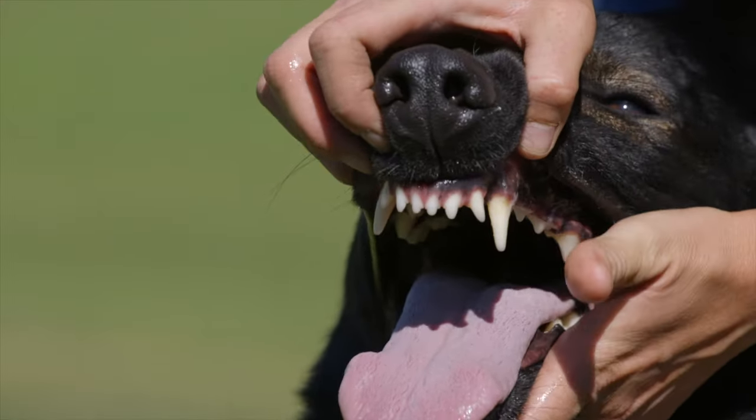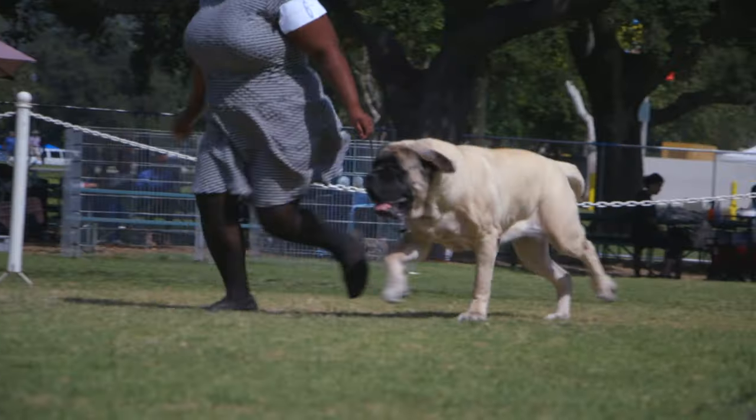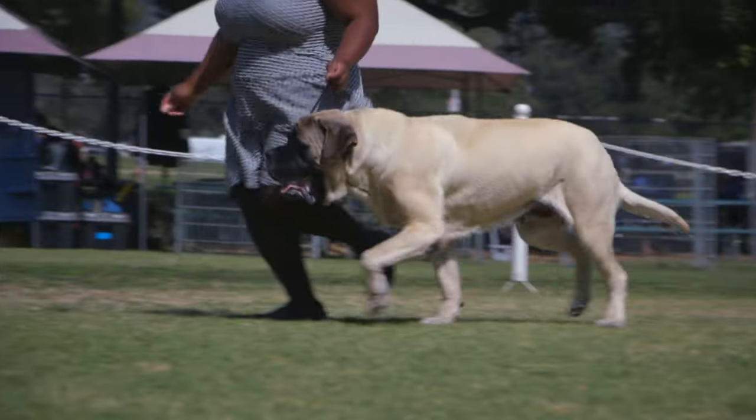They wanted to make that dog an even better fighter, so they introduced the Akitas to other breeds — German Shepherds, St. Bernards, Mastiffs — maybe two other breeds as well.